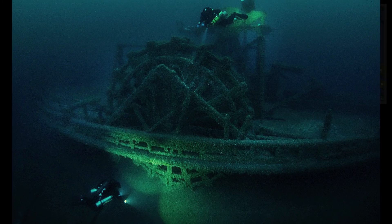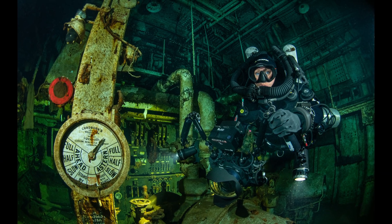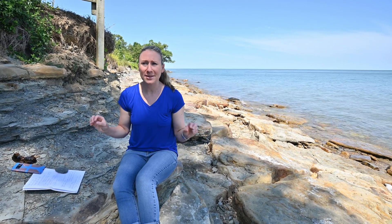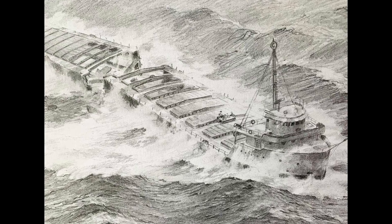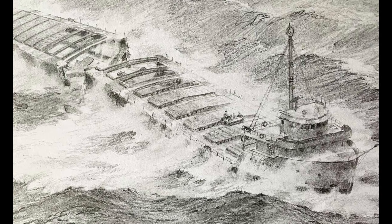Right now we're in Port Austin, Michigan, and this area has a lot of shipwrecks — everything from the mid-1850s to the 1960s, so there's a large variety of history. The wrecks have gone down for a variety of reasons: fog, fires, collisions, ice, and a lot of really violent storms. Right now the water looks so calm and clear and peaceful, but this area can turn extremely violent. They're known as inland seas, and the waves here can get up to 20 to 30 feet high and actually snap giant 600-foot ships in half.